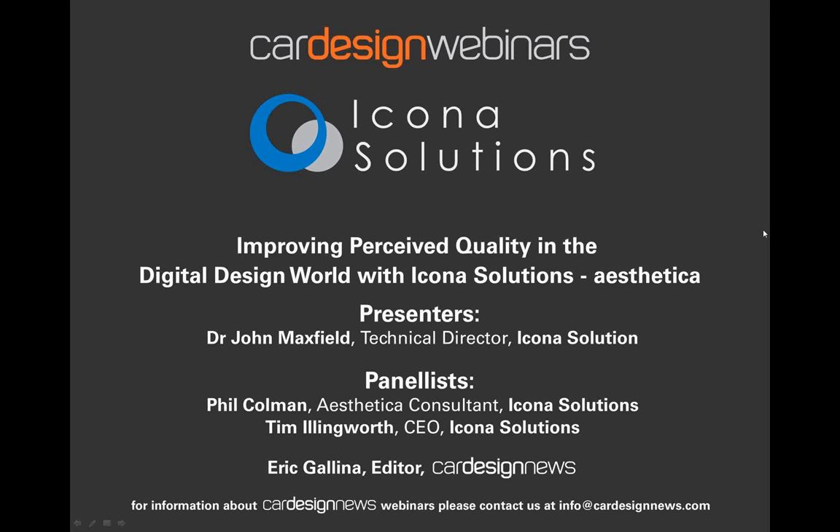My name is Eric Galina and I'm the editor of Car Design News. Icona Solutions will shortly present Aesthetica, their unique and innovative solution, which helps designers produce realistic images of real-world products, including materials, colors, and finishes, in order to enable early Perceived Quality reviews.